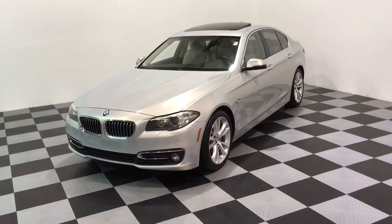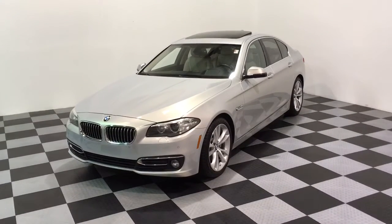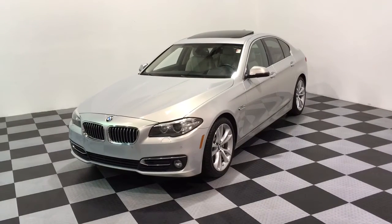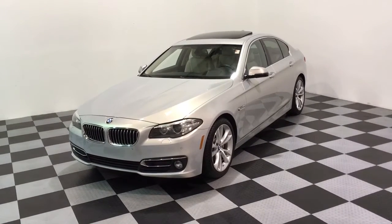Hi, we're here today at E-Imports for Less, filming a short video on a vehicle that just came in to us today. It's a 2015 535i, it's an X-Drive model, so an all-wheel drive.